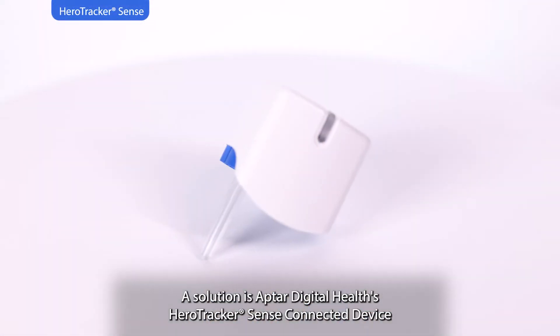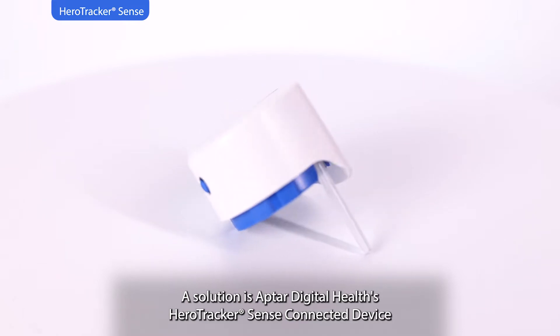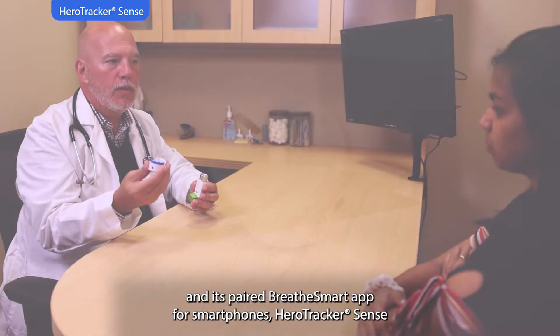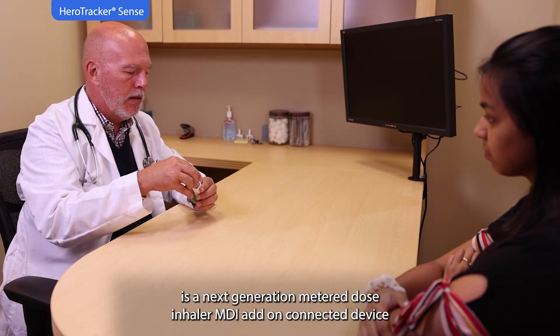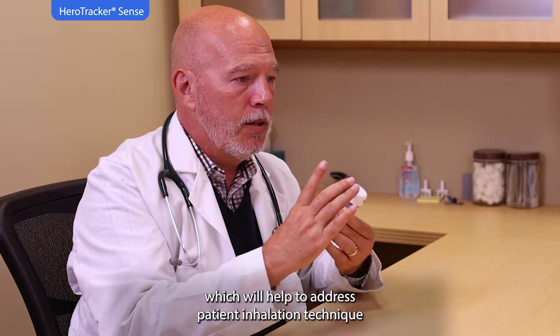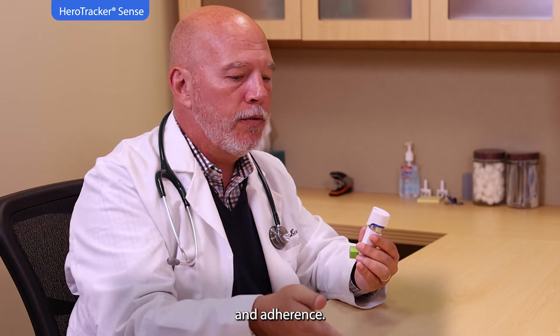A solution is Aptar Digital Health, Hero Tracker Sense connected device and its paired BreatheSmart app for smartphones. Hero Tracker Sense is a next-generation metered dose inhaler add-on connected device which will help to address patient inhalation technique and adherence.